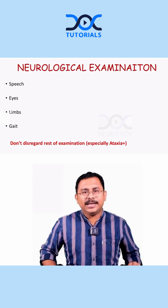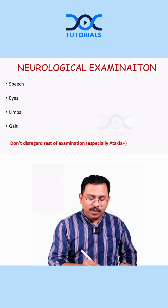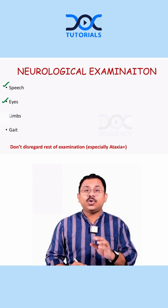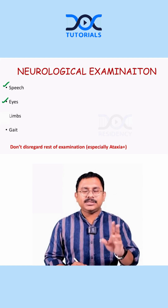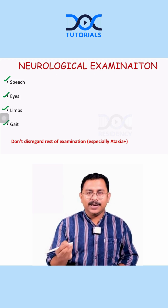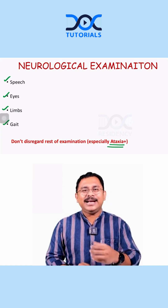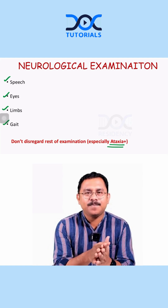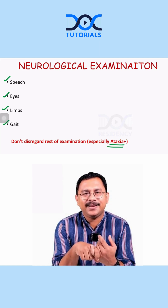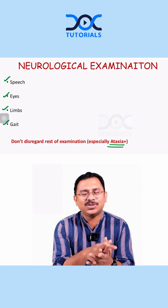So to summarize, in a patient with ataxia, the important areas to focus on during neurological examination are: number one, speech; number two, eyes — I discussed the range of ocular motor dysfunctions that can happen in cerebellar lesions in the previous module; look at the limbs for any incoordination; and look at the gait as well. But do not disregard the rest of the examination, especially in ataxia-plus cases. For example, a 60-year-old male with ataxia — you would miss the diagnosis if you do not identify Parkinsonian symptoms and autonomic dysfunction, which together point toward multiple system atrophy.